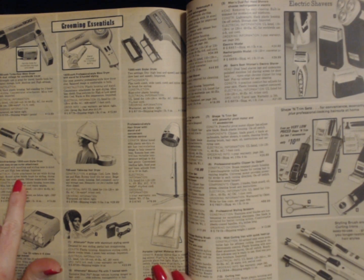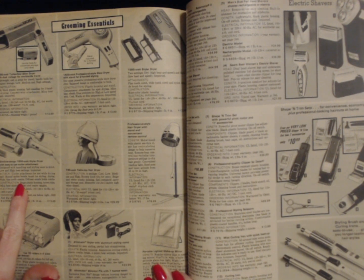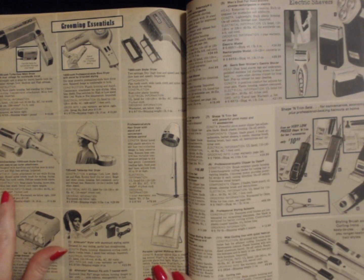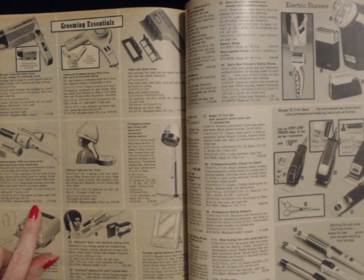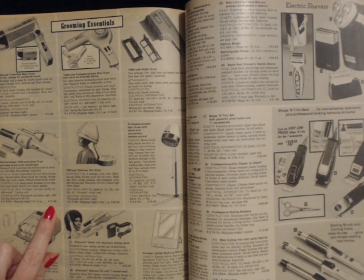Round nylon bristle brush for styling and drying. Wide and fine tooth combs. The diffuser nozzle holds the combs. It is beige plastic housing with brown trim. Mica heat shield. Swivel cord resists tangles. It has a seven and a half foot long cord. Shipping weight is one pound fourteen ounces and it costs $13.99.